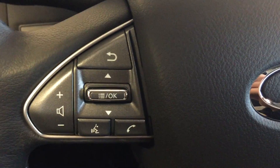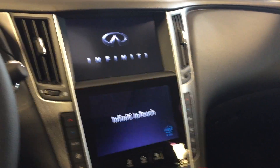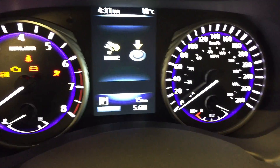Mounted on the steering wheel we have audio controls, hands-free communication controls, cruise control, keyless push to start ignition, and display settings which you can cycle through with these two buttons here on the heads-up display.